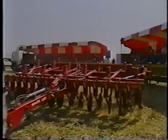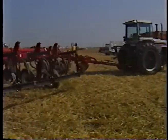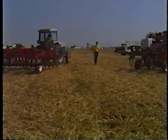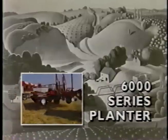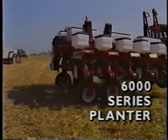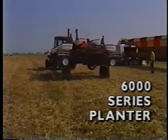All of this new equipment clearly has one thing in common. It's been designed to help farmers adapt to the daily challenges they face in farming. The new 6000 series planter by White represents a significant improvement over the 5000 series, already a market leader in planters.